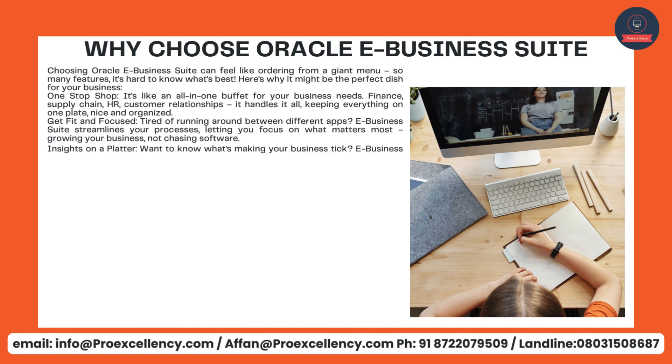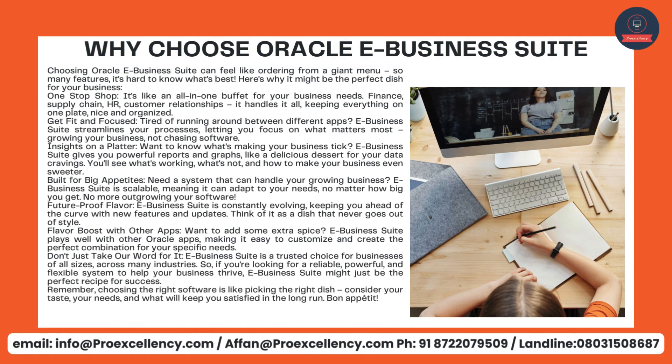Why choose Oracle eBusiness Suite? Choosing Oracle eBusiness Suite can feel like ordering from a giant menu — so many features, it's hard to know what's best. Here's why it might be the perfect dish for your business. One-stop shop — it's like an all-in-one buffet for your business needs: finance, supply chain, HR, customer relationships — it handles it all, keeping everything organized. Get fit and focused — tired of running around between different apps? eBusiness Suite streamlines your processes, letting you focus on what matters most: growing your business, not chasing software.